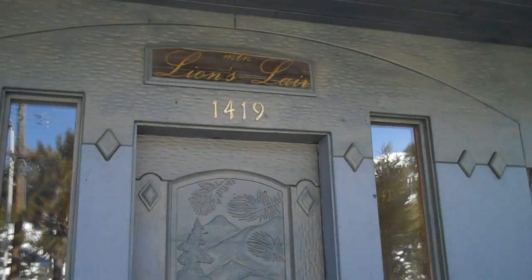They went to town engraving this place with stuff. The door has mountains featured on it. There's a sign: no skis or boots in the house — ski rack in the garage only. That's the one place that's not extravagant.